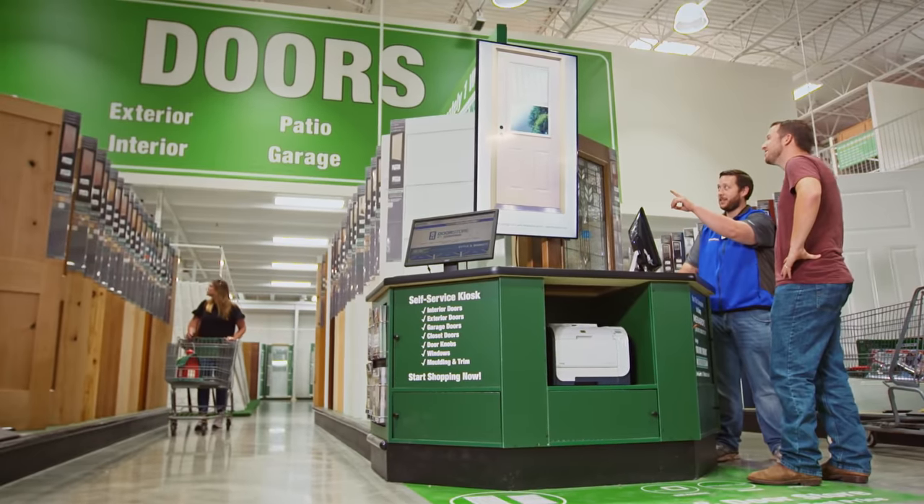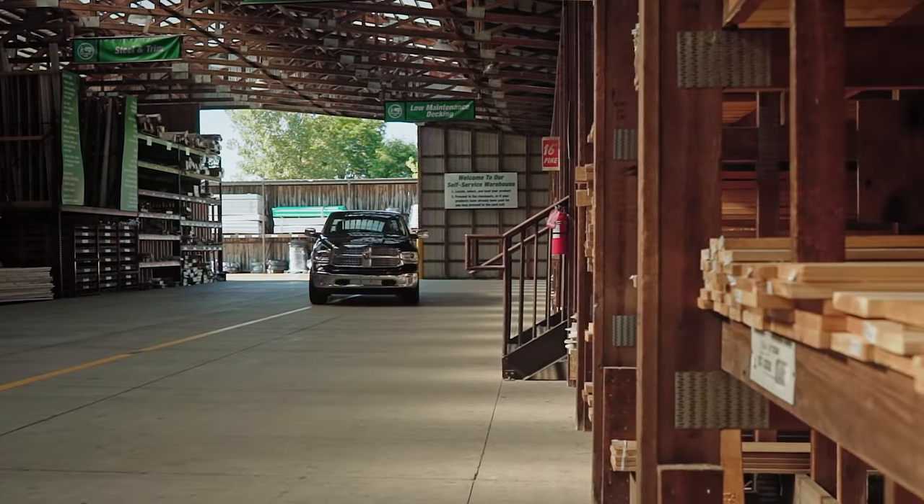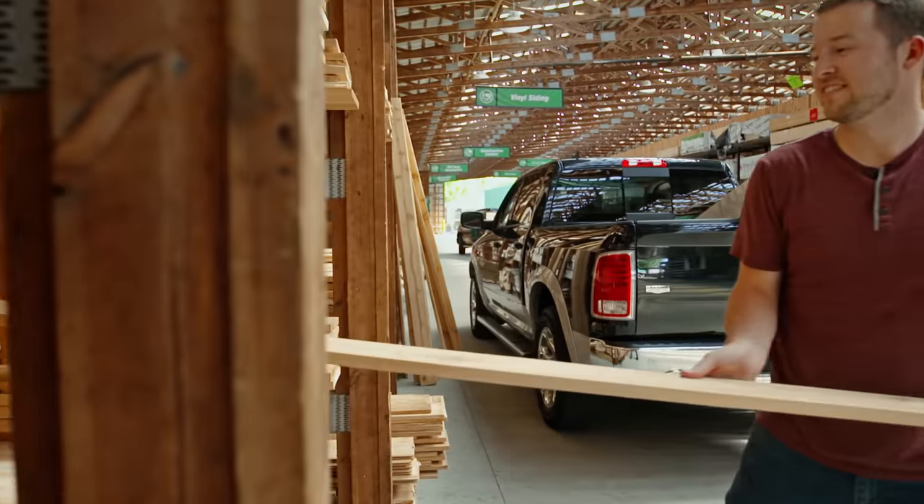The selection of doors and windows gives us flexibility in our designs and is also affordable for the people we're building for. It's great to be able to stop at one store and get everything I need.